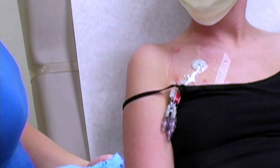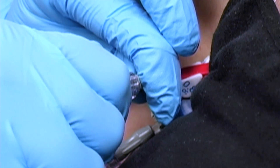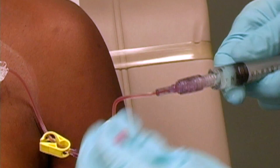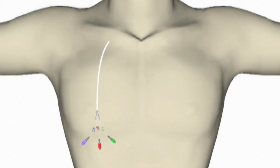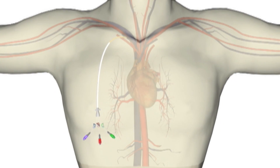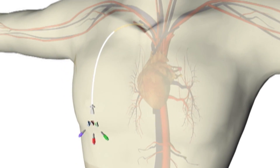Central lines, also known as central venous catheters, or CVCs, are commonly used to deliver medication, take frequent blood samples, or receive nutrition over a long period of time. A central line contains a thin, flexible tube that is carefully inserted into a blood vessel, allowing a patient to receive long-term care for diseases such as cancer, or for pain management or severe infection.